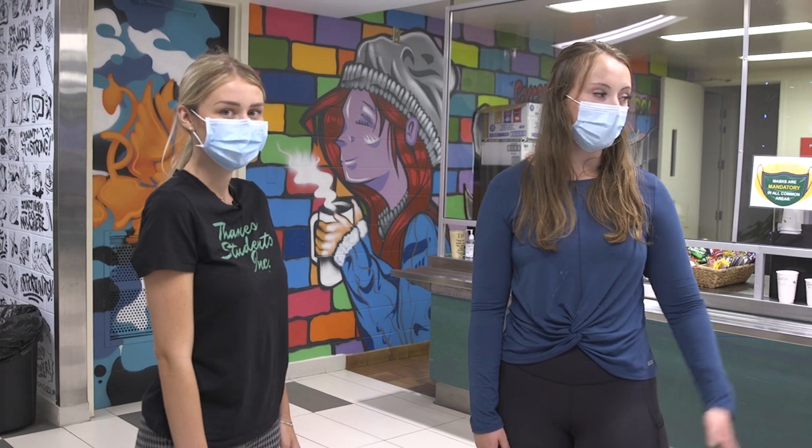Hey, look who it is! Hannah, our TSI president. Hannah, can you tell us a little bit about the Student Center? For sure. Right now we're in Bean and Barley where students can stop in to grab a bite to eat throughout the day. It has wraps, burgers, poutine, and so much more for you to eat.